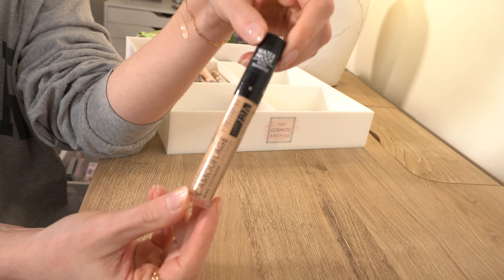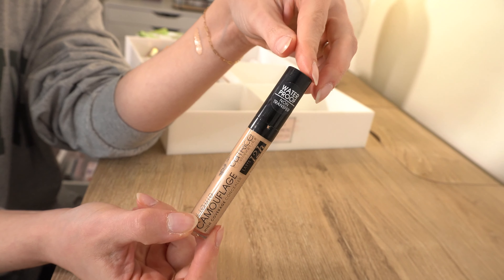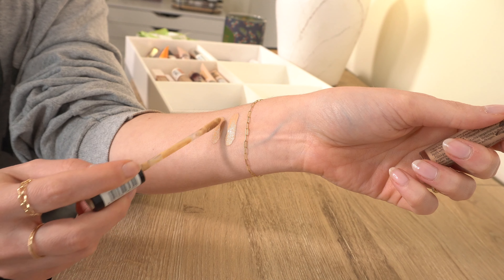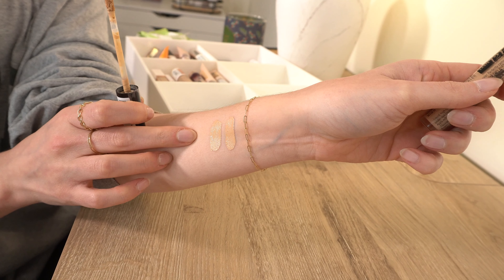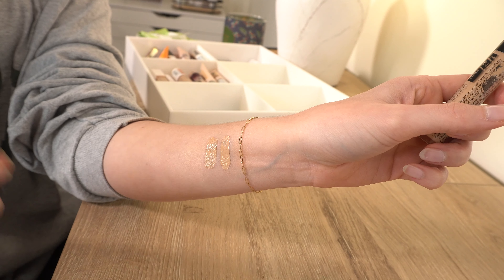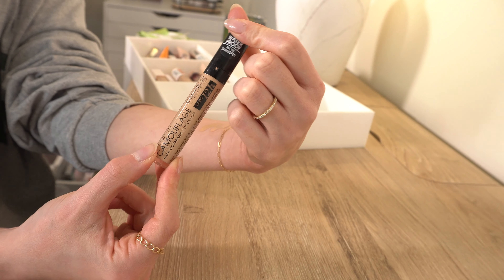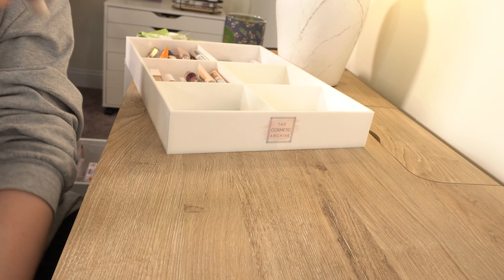Now one that I love — Catrice Liquid Camo High Coverage Concealer in shade 15 Honey. I've tried almost every light shade in this, and Honey works really well for me. They say it's full coverage, but I'd say more medium — very thin, very hydrating, doesn't look dry or crease under my eyes. It's a really good one. Sadly you can't get Catrice at Ulta anymore; you have to order from their website. But I will be keeping this one.